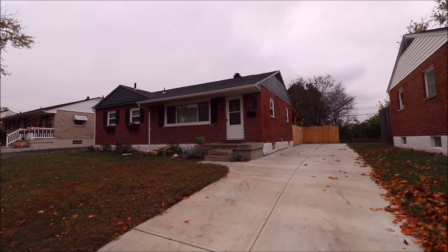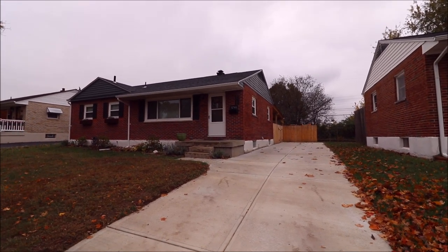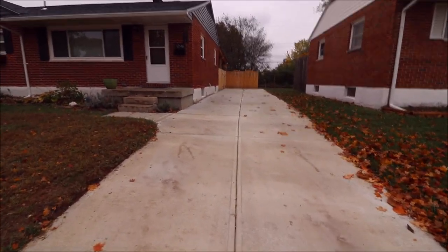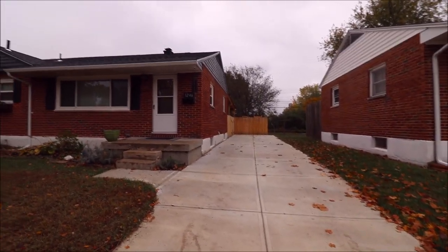Hello and welcome to 1246 East Lindsay, Miamisburg, Ohio. Here we're standing in front of the home looking at it from the driveway. First thing to point out is the driveway — this is pretty much a brand new concrete driveway. It goes all the way to the fenced-in backyard.